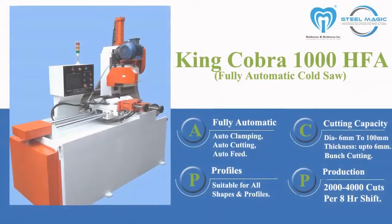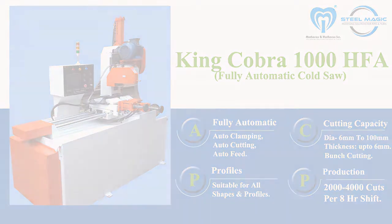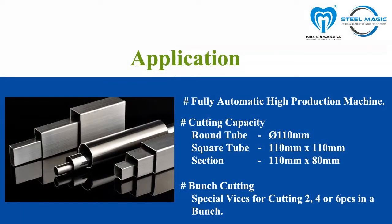King Cobra 1000 HFA is a sturdy and finely designed heavy-duty fully automatic hydraulic cold saw. The machine offers a solution for single as well as bunch cutting of higher thickness of pipes, tubes, and sections.